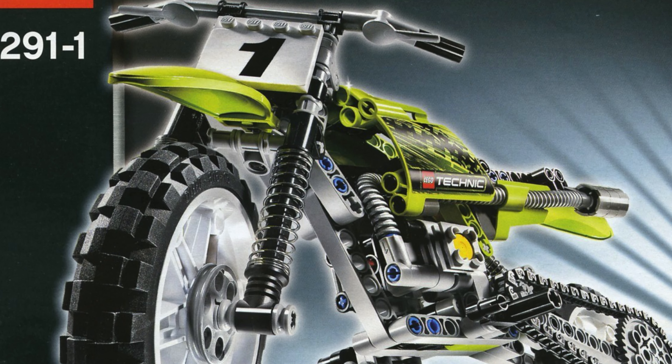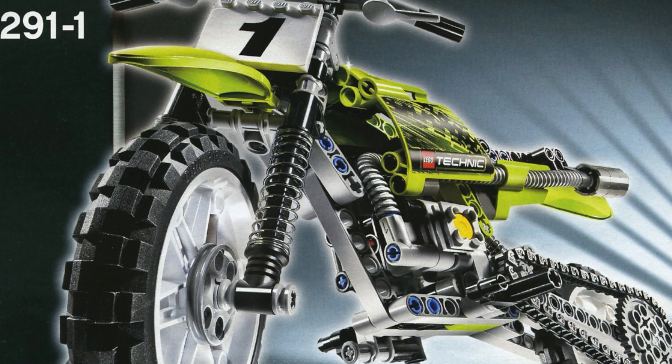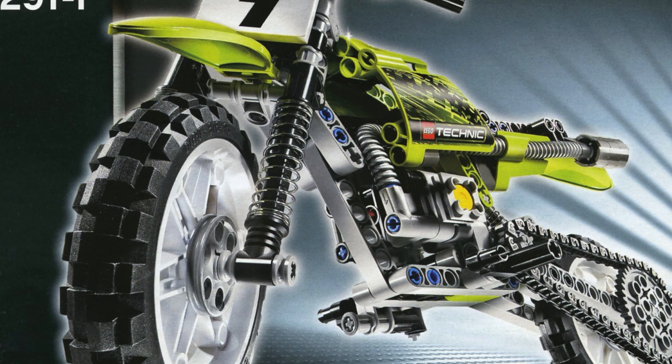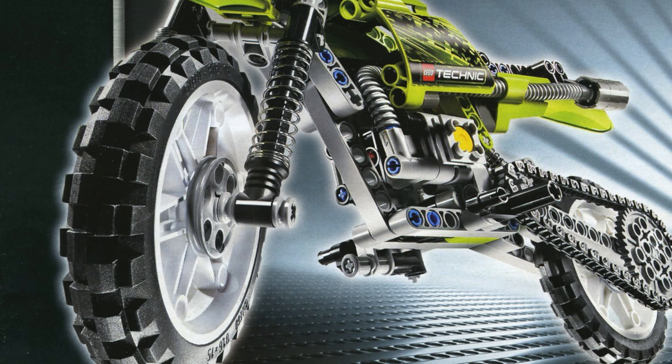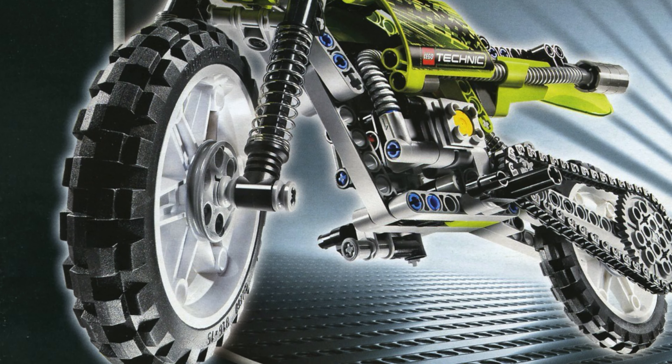This motorcycle had full suspension, it had a great color scheme, it had excellent playability, and excellent functionality for only $25. So this motorcycle is definitely something special.